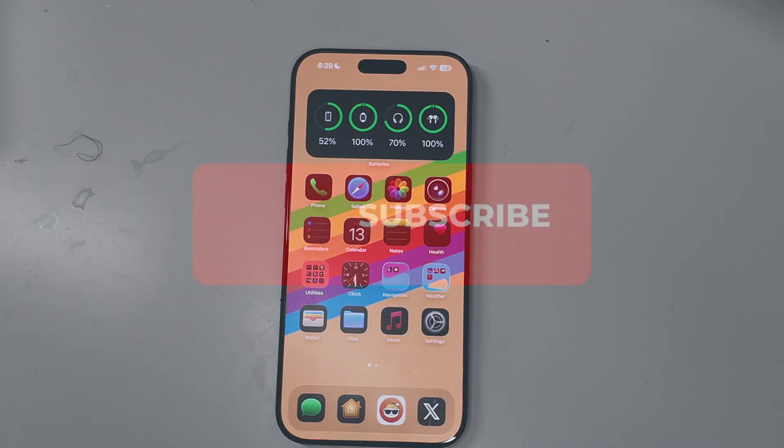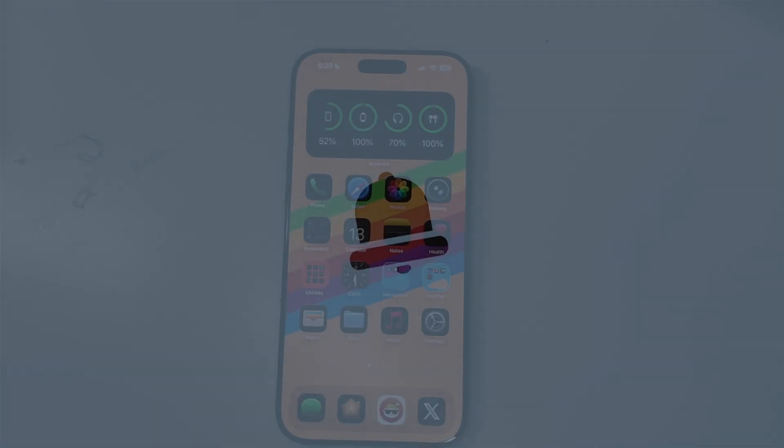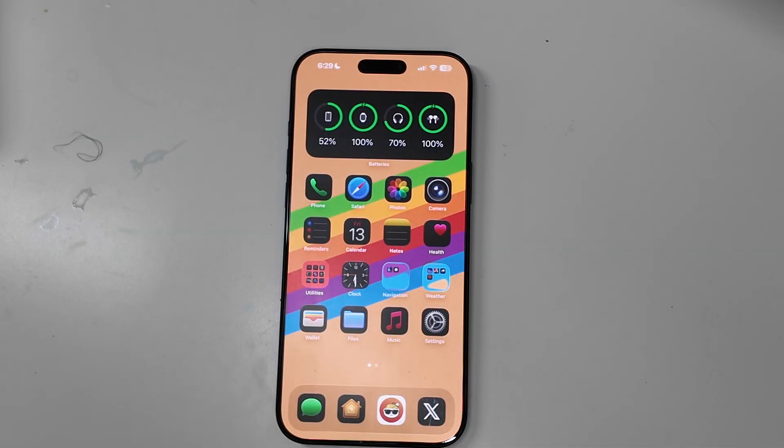Good afternoon, buddy. Colin here with TechOut, and today I just want to make a quick video updating you guys on iOS 26 Beta 1. This is specifically for the iPhone 15 and 16 models — all the models, including the iPhone 16e.